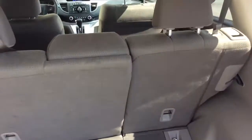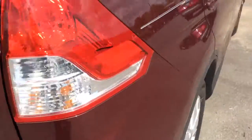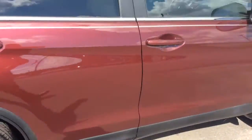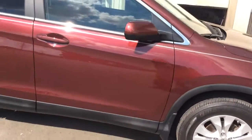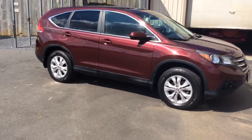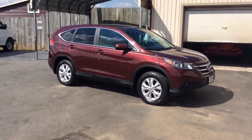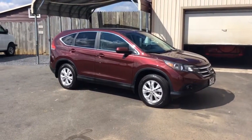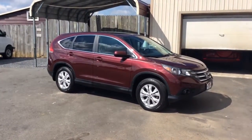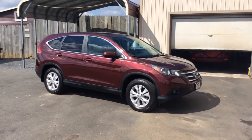Nice amount of cargo space, and that second-row seat does fold down if you need even more space. The exterior is free of any major scratches, dents, or dings. If you have any questions, 717-733-8985 is the phone number — you can ask for Travis or Jesse. We would love to help you with low-rate financing options, and we have great deals available on extended warranties beyond the manufacturer's, and we also accept trade-ins.